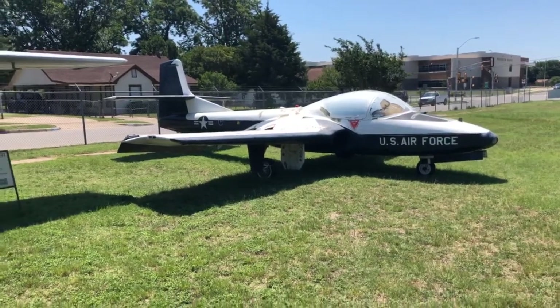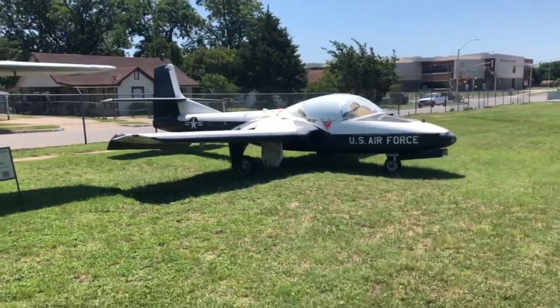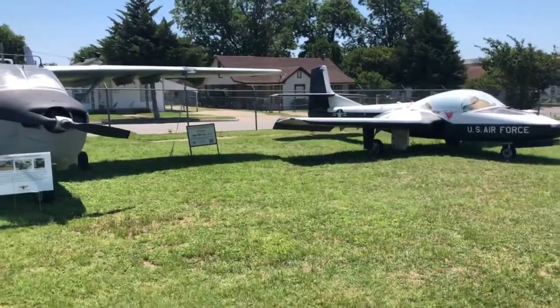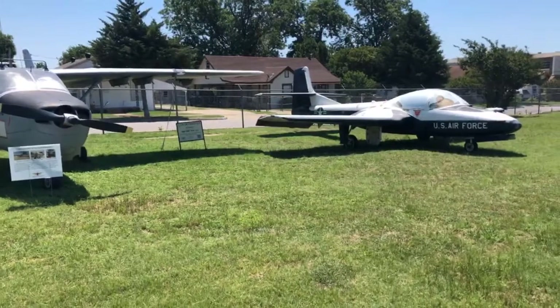You can see both airplanes together here — the T-37 and the O-2 — for a real side-by-side comparison of the two Cessna designs.